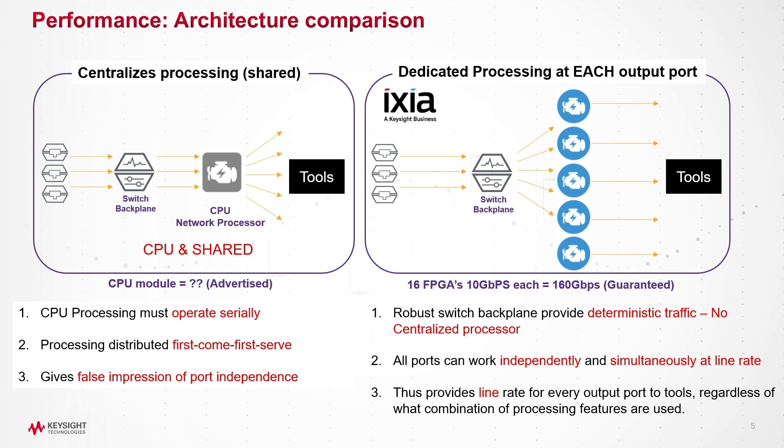Essentially, there are two types of packet brokers: one based on a shared CPU and one with dedicated FPGA resources for each port. A CPU-based packet broker receives traffic from each port through the switching backplane. Since the CPU is a shared resource, it processes serially on a first-come, first-served basis. All the ports are dependent on the shared resource of the CPU for processing. On a shared CPU packet broker, there's a bottleneck, and the bottleneck is the CPU.